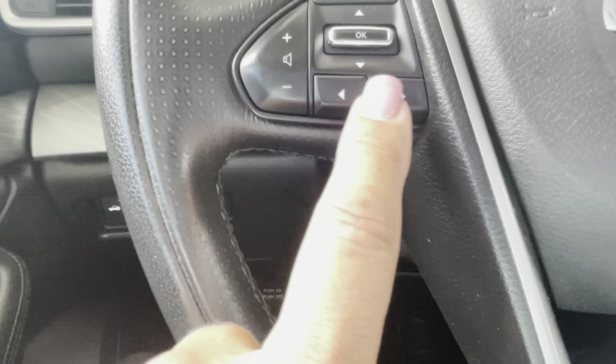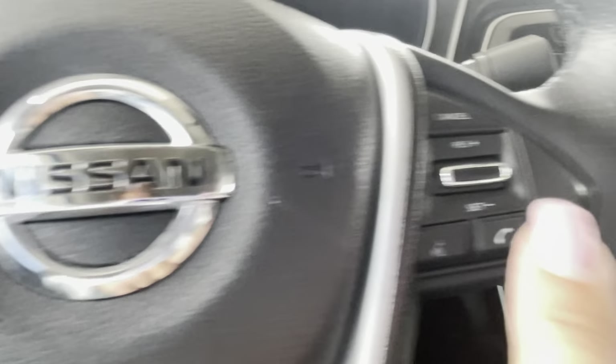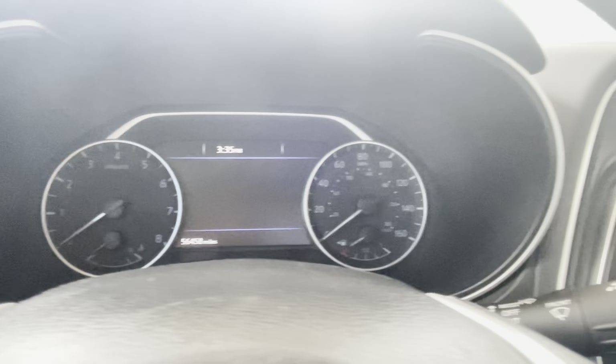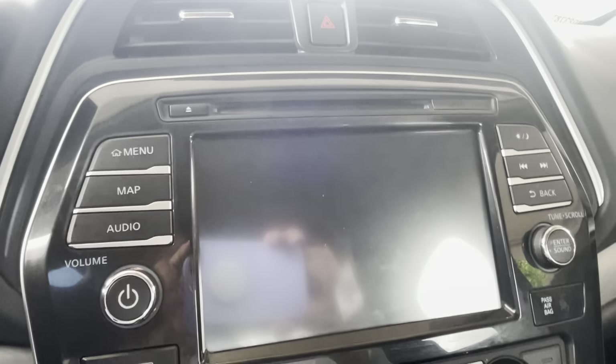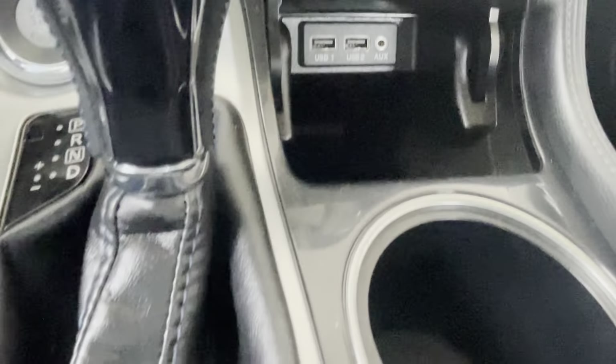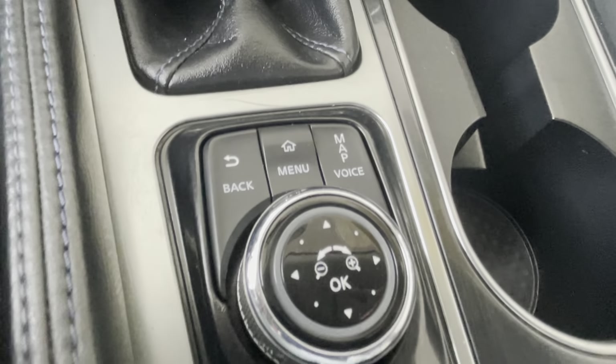Over here we've got your radio controls and your Bluetooth on your dashboard, and over here we've got a nice big media center, climate control, and places to plug in over here.